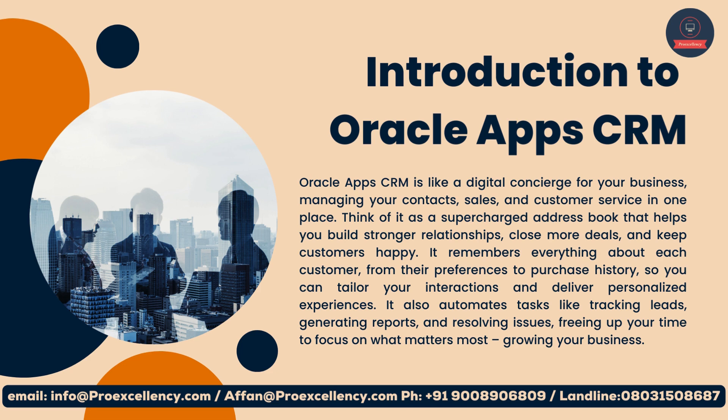It also automates tasks like tracking leads, generating reports, and resolving issues, freeing up your time to focus on what matters most: growing your business.